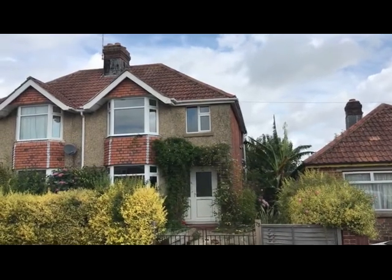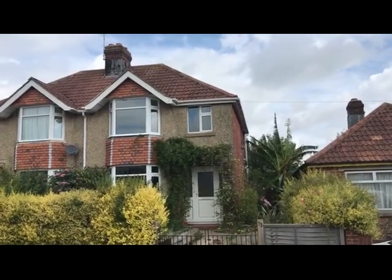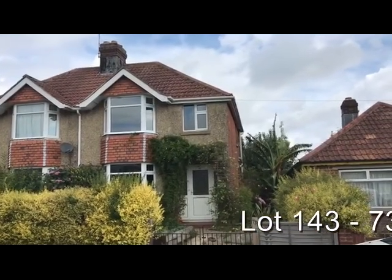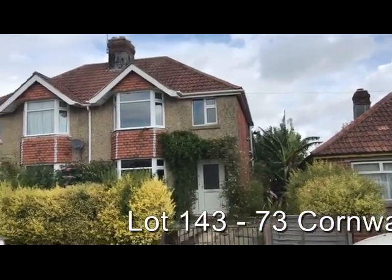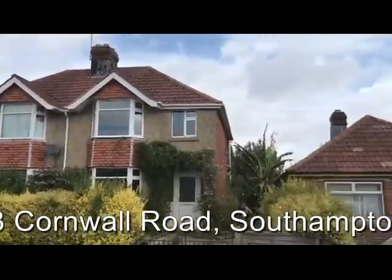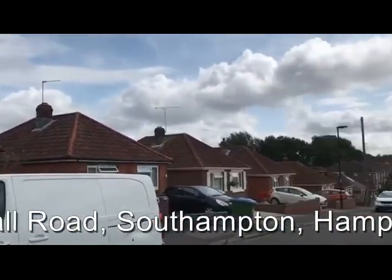This is Rob Marchant at 73 Cleveland Road in Southampton, which is being offered in our September 13th auction. Three bedroom semi-detached house in a good residential location, with a mix of similar semi-detached houses and bungalows.